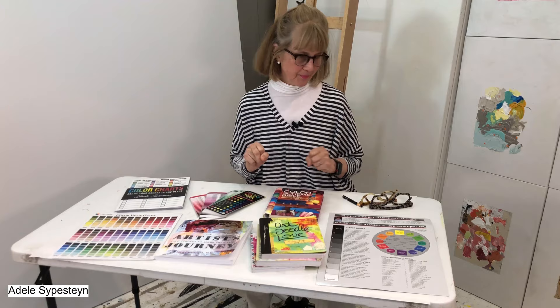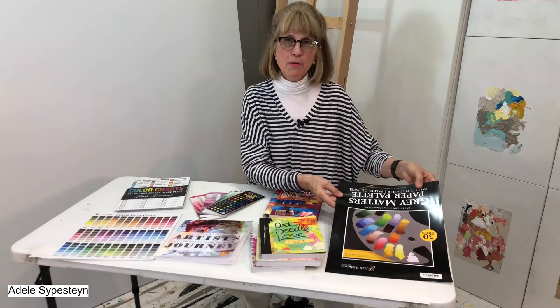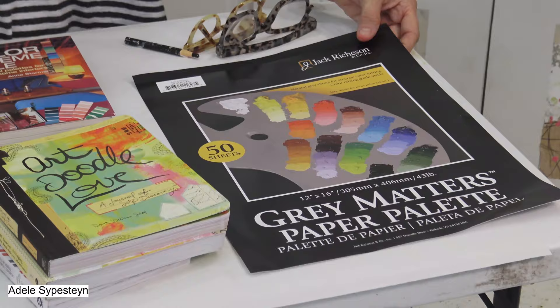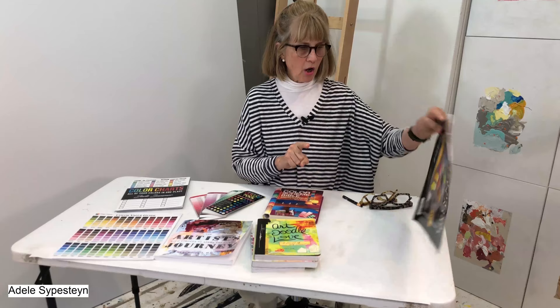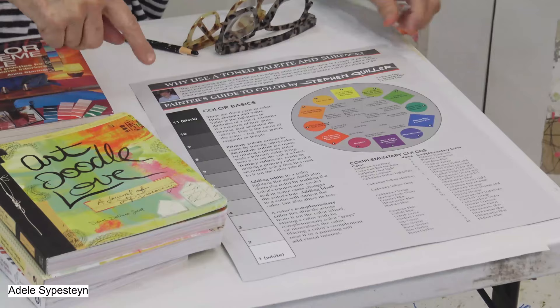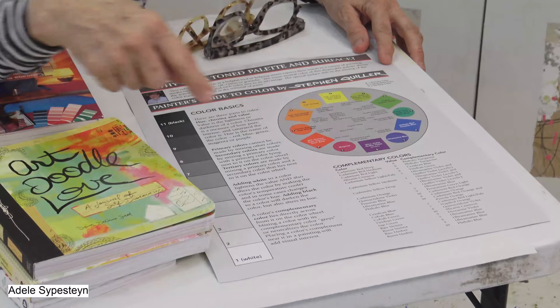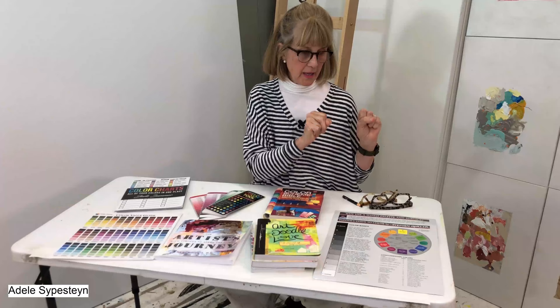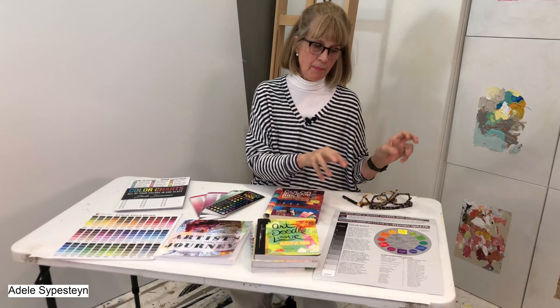I'm going to go around the table. This is the back of a paper palette that I use — it's by Jack Richeson. It's a gray paper palette, and on the back of the cover they have this on every single one. It has a value chart, the complementary colors, the primaries — it goes into a bunch of detail and it's just wonderful. Only the gray one has this, so make sure you get the gray.